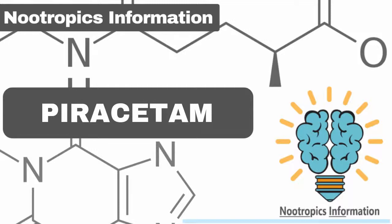Table of Contents: 1. Introduction, 2. Benefits and Effects, 3. Mechanism of Action, 4. Dosage, 5. Side Effects, 6. Conclusion. Introduction — What is Piracetam?